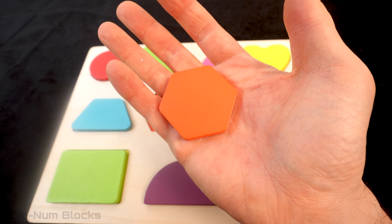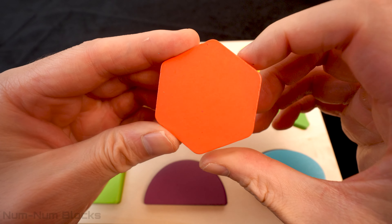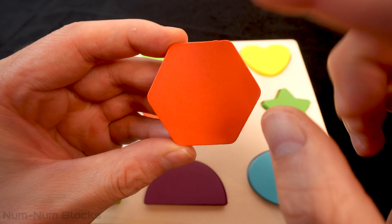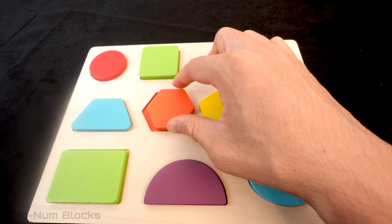Do you know the name of this shape? Let's count the sides! One, two, three, four, five, six! A six-sided shape is called a hexagon! It goes right here!